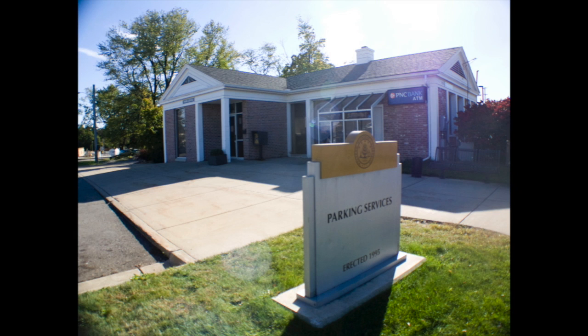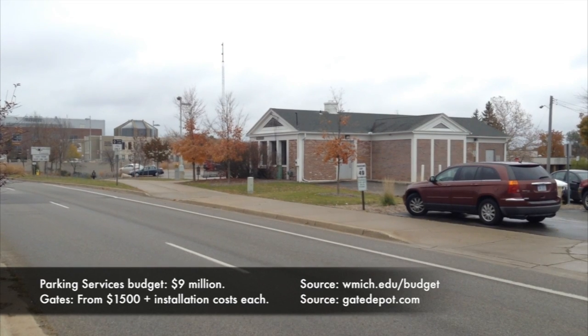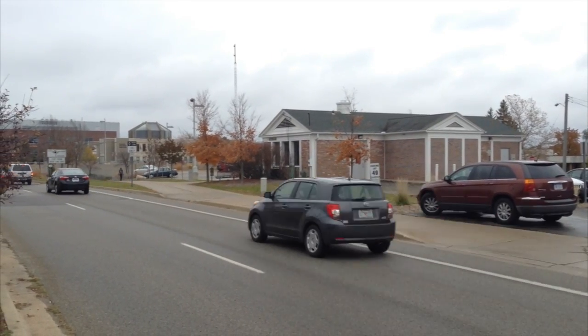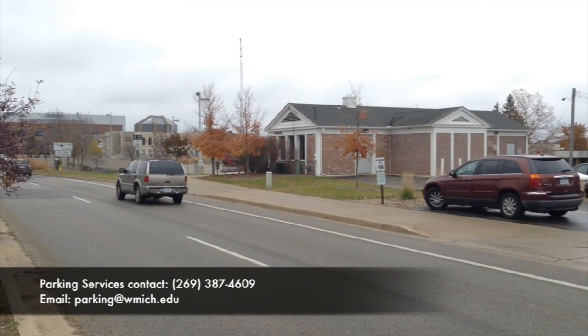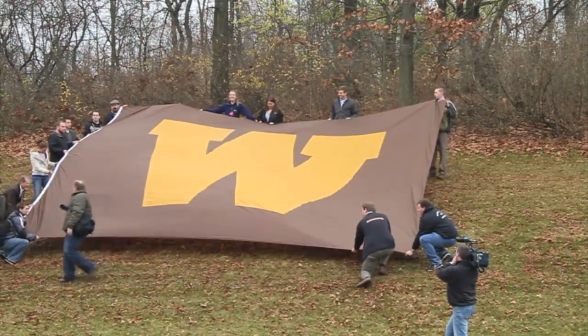This is what we are proposing: the installation of gates at the entrances of Western's parking lots. Relatively inexpensive at around $1,000 each, these gates would use only a small fraction of the parking services budget while also decreasing the amount of illegal parking. Parking spaces are a valuable resource and they need to be properly allocated to students who pay for them. If you agree with our proposition, let parking services know — it's only fair.